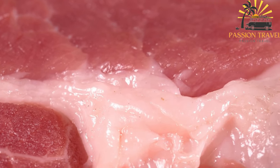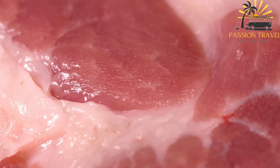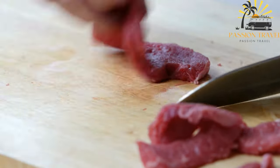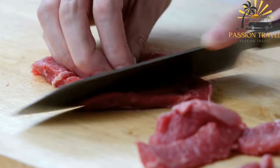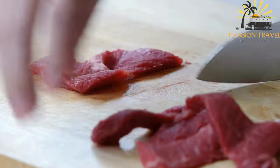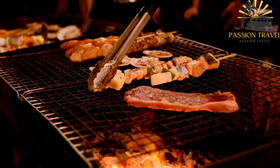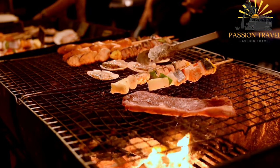Add enough water to cover the ingredients. Bring the mixture to a boil over high heat, then reduce the heat to low and simmer for about 3 to 4 hours, skimming off any foam that rises to the surface. Once the meat is tender and falls off the bones easily, remove the pot from the heat and strain the liquid into a separate bowl, discarding the solids. Allow the strained liquid to cool slightly, then skim off any fat that has risen to the top. Pour the liquid into molds or bowls, cover with plastic wrap, and refrigerate for at least 4 to 6 hours or until the Kolodets sets and becomes jelly-like.